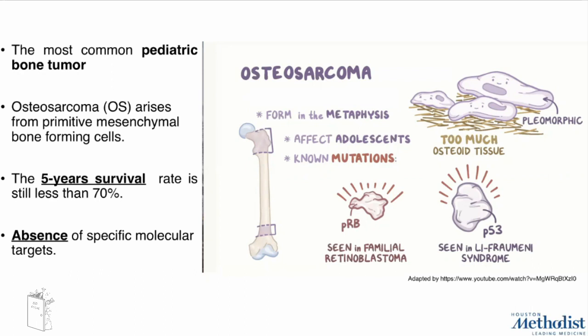Unfortunately, the five-year survival rate is still less than 70% due to the development of lung metastasis and the absence of specific molecular targets. The only known mutations are in p53 or in the retinoblastoma protein.